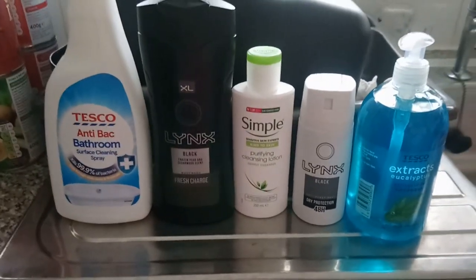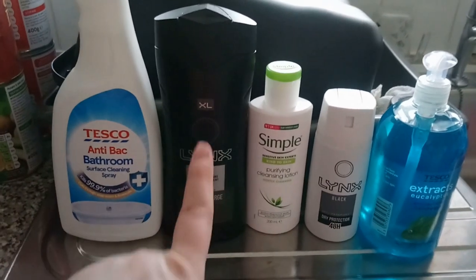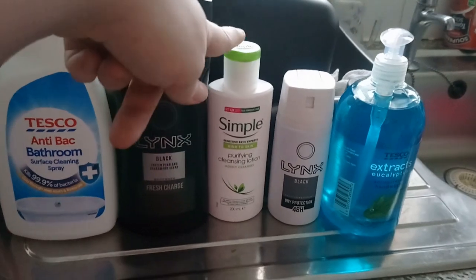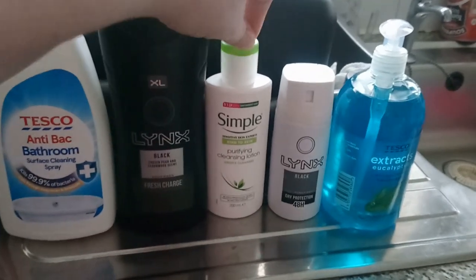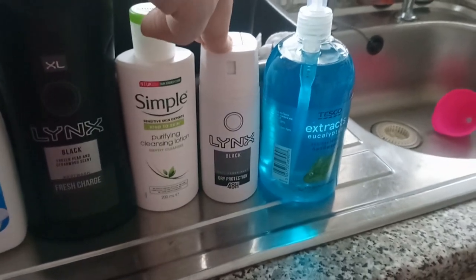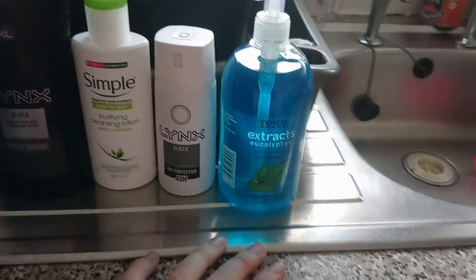On to the toiletries. We have some bathroom cleaner, a big tub of Lynx — this was only a pound fifty. Some purifying cleansing ocean wash — again only a pound fifty. Liam got some deodorant, not too sure how much that was. And we needed some more hand wash.